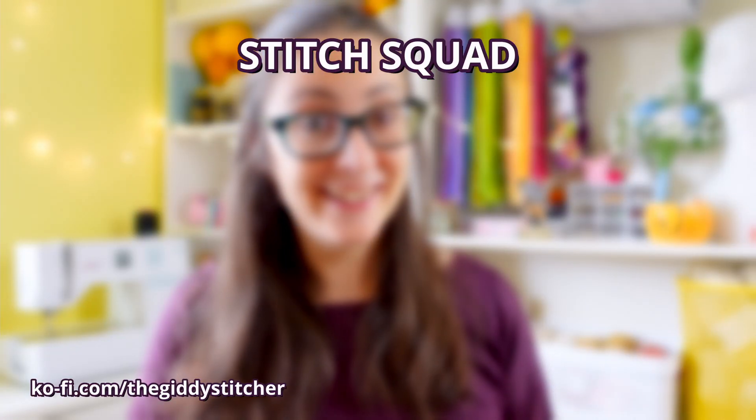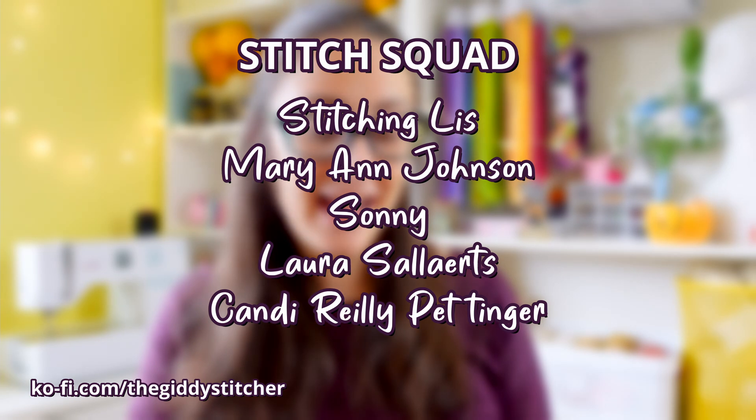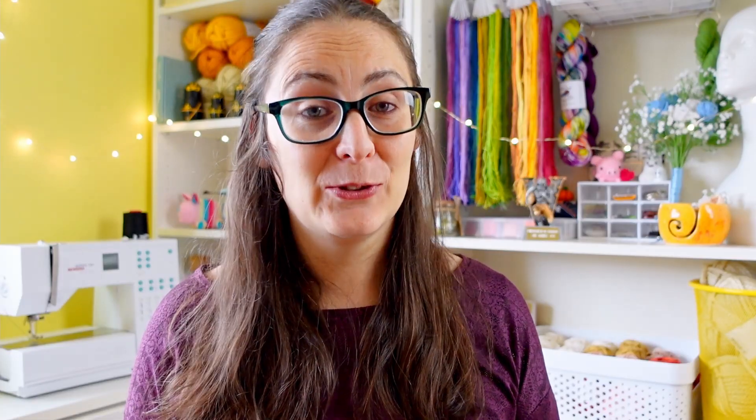This video was supported by my enablers over at Ko-fi, but especially by the cool kids in the Stitch Squad, who this week are Stitching Liz, Mary Ann Johnson, Sunny, Laura Sellitz, and Candy Riley Peddinger. Thank you so much to everybody for your support and I will see you when I get back for some more crafty nonsense. In the meantime, have a brilliant rest of your day and keep making cool stuff. Byeee!